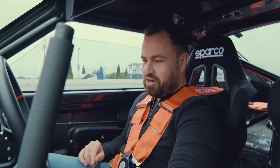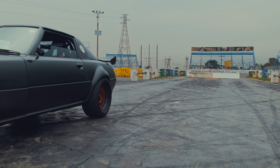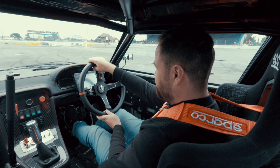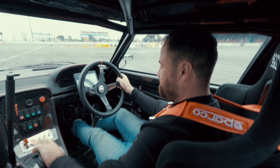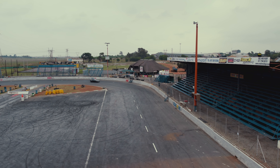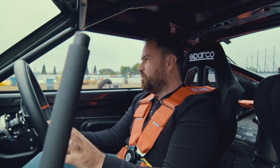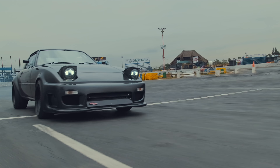Wow, that is a strong clutch. Oh my God, this thing is mad! BMW M3 gearbox in a 4-rotor Series 1 RX-7 — this is one of the craziest builds we've ever come across. Let me take you through why this car is so special.